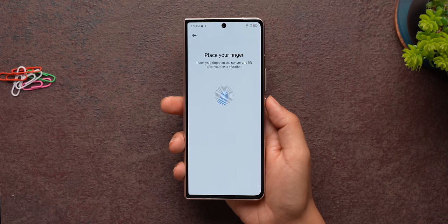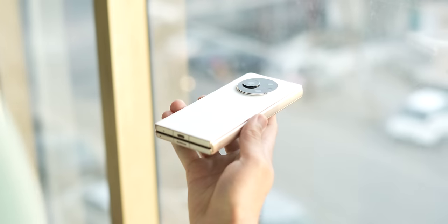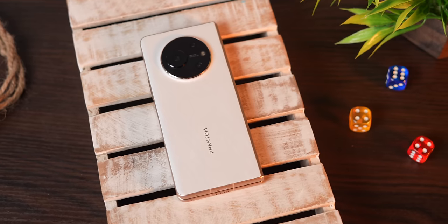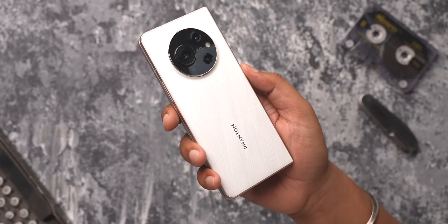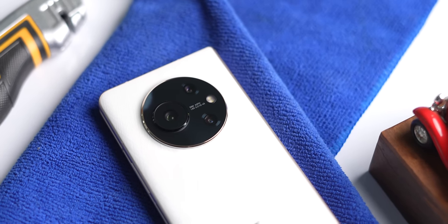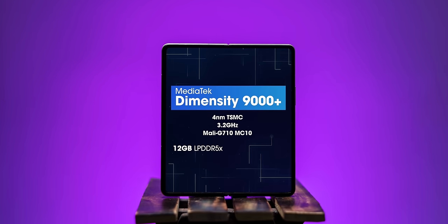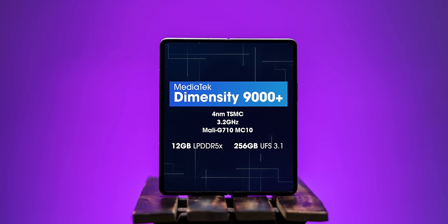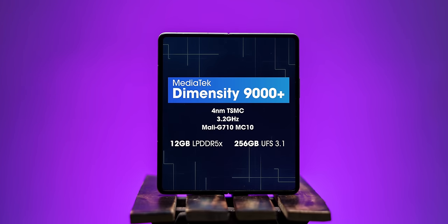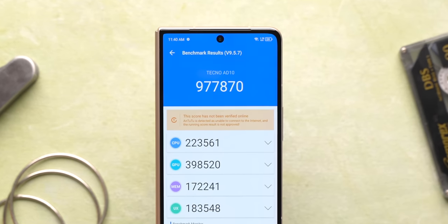There are stereo speakers and a fingerprint scanner in the power button which is fast. Even though the phone weighs 299 grams, it doesn't feel bulky — the weight is evenly distributed. It's a very premium-looking phone with an aluminium frame and a leather-like soft-touch finish on the back made of recycled plastic. The camera bump is a bit different with one bump on top of another. The phone is powered by the Dimensity 9000 Plus chipset with up to 12GB LPDDR5X RAM and up to 256GB of UFS 3.1 storage. Benchmark scores are good — it hits 900K on AnTuTu, performs well in Geekbench and 3DMark, and there are no throttling issues.